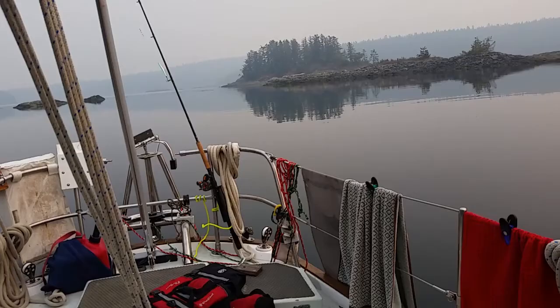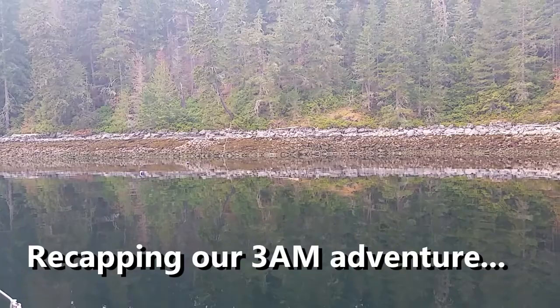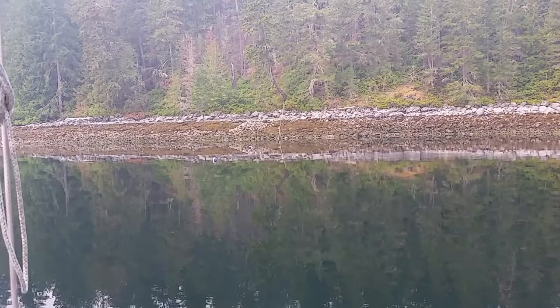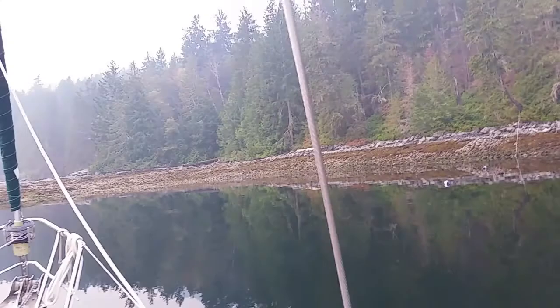We decided to go ahead and release the stern tie — we tied a fender to it and just released it. That was our first stern tie last night, and our first anchor drag. Exciting — up at 3am doing all that.